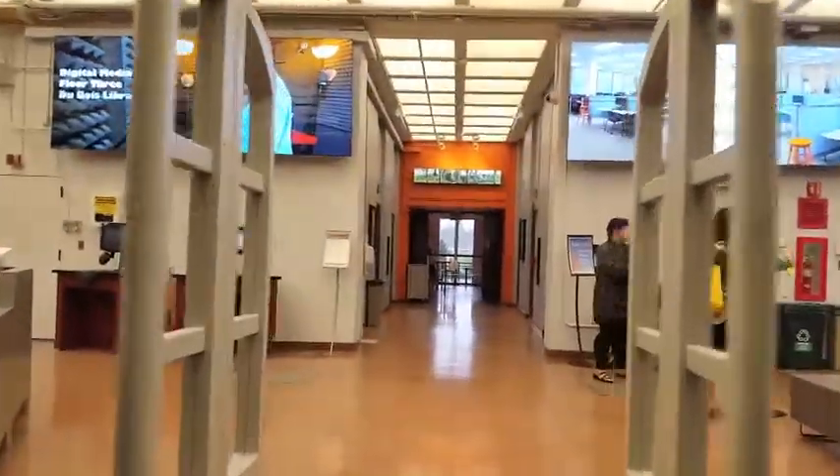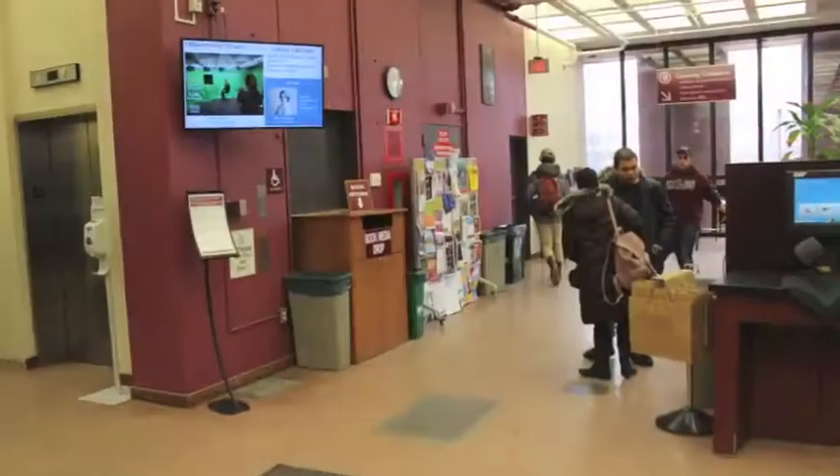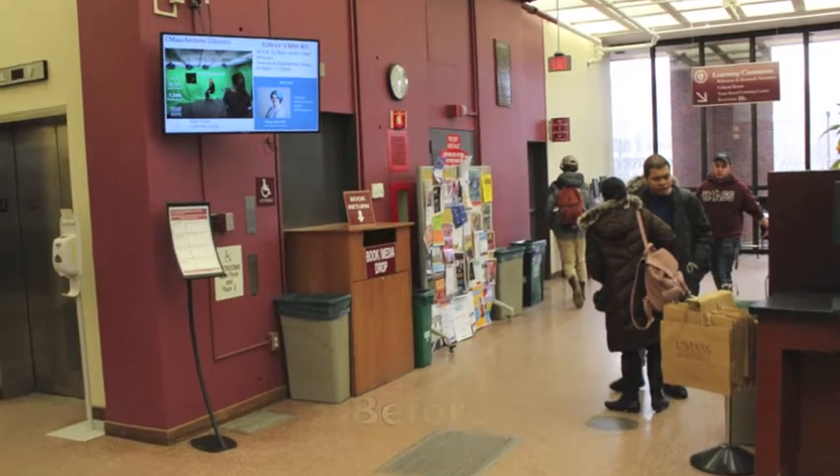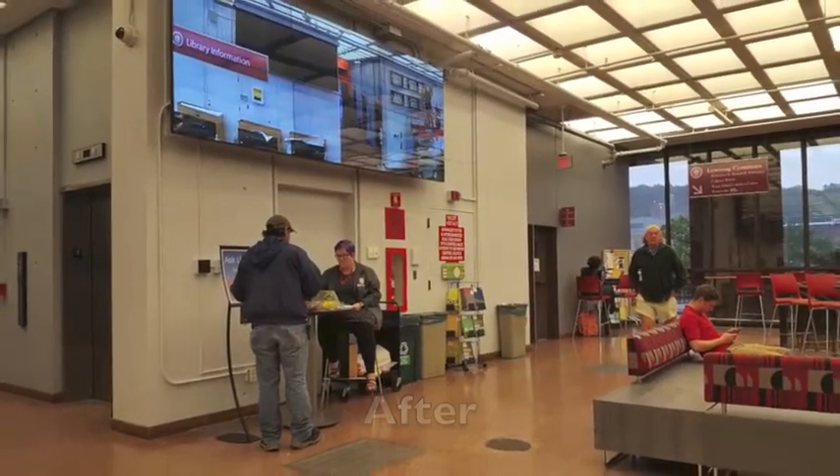When you enter the W.E.B. Du Bois Library, you will find yourself in the lobby. It is currently undergoing renovations, so if something isn't where it used to be, please ask at the information desk on the left.